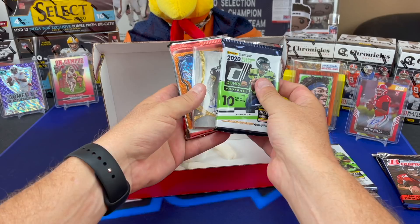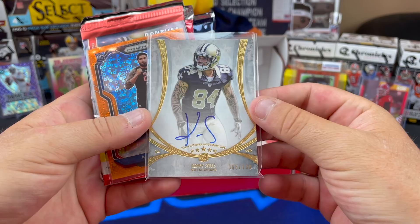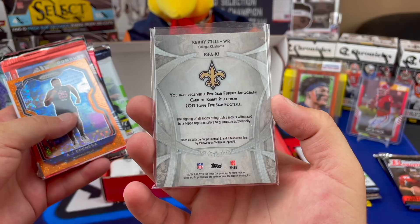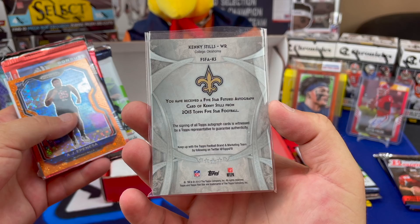Big chunky on-card auto of Kenny Stills - Top Certified Autograph, 55 of 130. 2013 rookie auto, Kenny Stills Five Star Futures. I don't know if it's officially labeled as a rookie on it anywhere, but there we go.